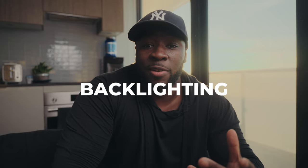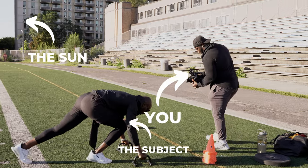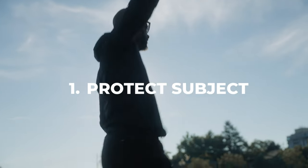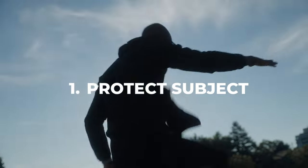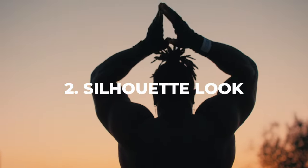A technique that a lot of cinematographers use for their subjects is backlighting — basically putting your subject between the camera and the light source, which is going to be the sun. This technique has two benefits: number one, you're going to prevent blowing out your subject. If you're on the wrong side with the sun behind you, you're going to have a lot of blown out, unflattering footage. On top of that, you can create a silhouette look if that's what you're going for.